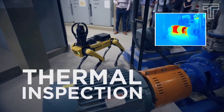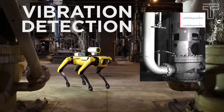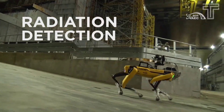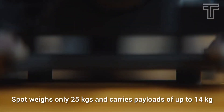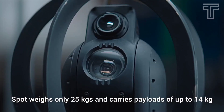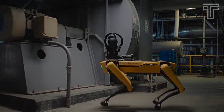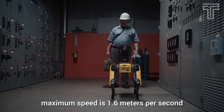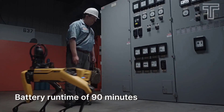It detects thermal inspection, gauge reading, vibration detection, gear leak detection, gas detection, and radiation detection. Spot weighs only 25 kilograms and carries payloads of up to 14 kilograms of inspection equipment. Its maximum speed is 1.6 meters per second, and it comes with a battery runtime of 90 minutes.